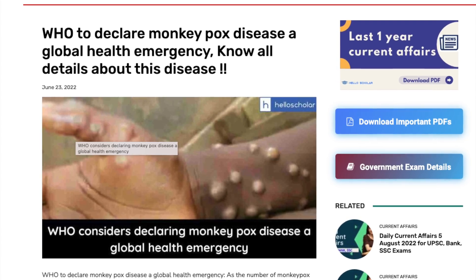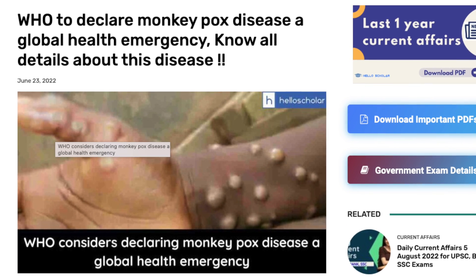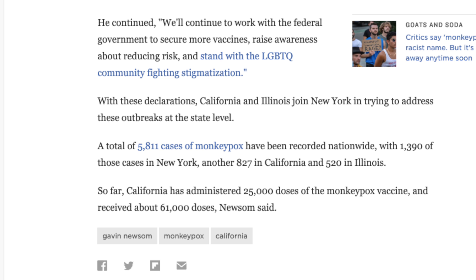In June 2022, the World Health Organization did declare monkeypox as a world health emergency, due to the increased case numbers that were appearing in several countries, including the United States. More recently, the states of California, New York, and Illinois all declared states of emergency over rising cases. Monkeypox is part of the pox family of viruses that includes cowpox, camelpox, mousepox, and smallpox, although thankfully it's not as contagious or as deadly as that.